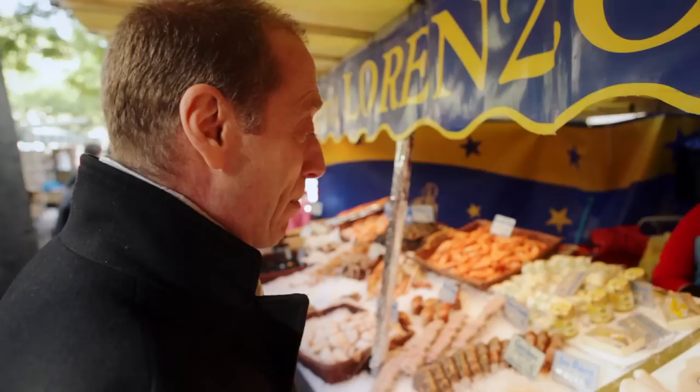Bonjour, je vais prendre huit filets de sardines, s'il vous plaît. And you can buy them already cleaned and split. It's their dream if you have exact change in France.